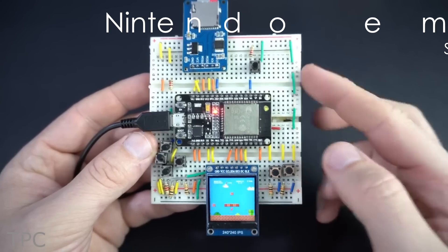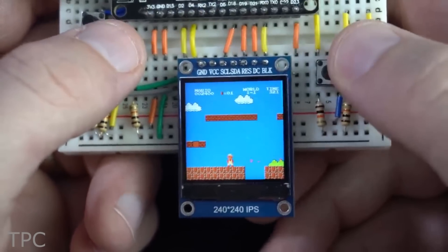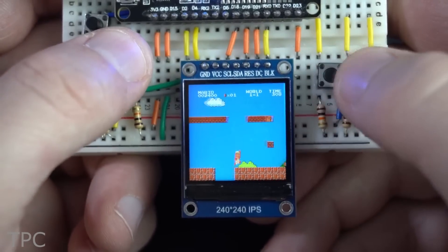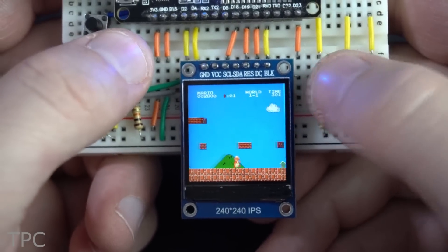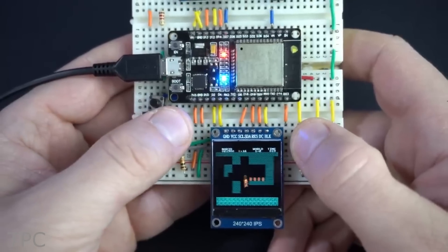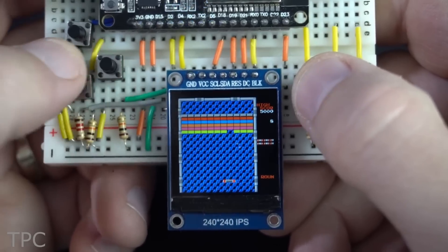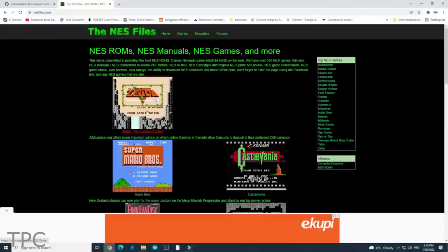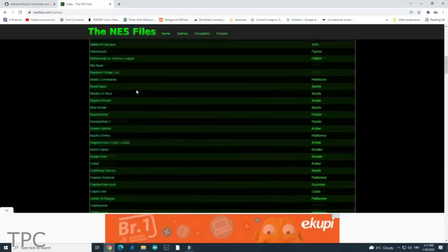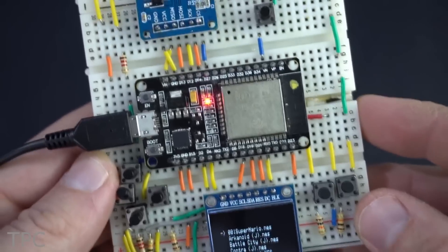Number 5: Create your own Nintendo setup on a breadboard using just an ESP32, a TFT display, and an SD card. This project is quite extraordinary because it lets you play any Nintendo game on a homemade circuit. To play the games, simply download the emulator ROMs onto an SD card and connect it to your ESP32 device — and presto, you can enjoy the Nintendo experience just like that.